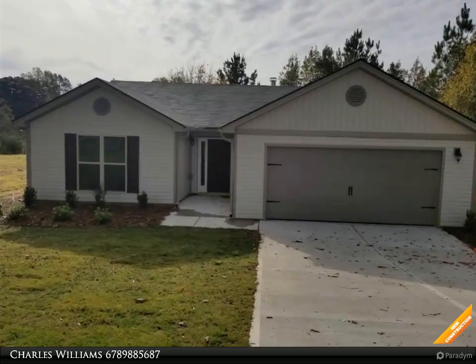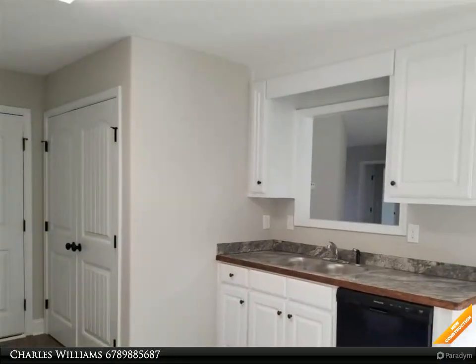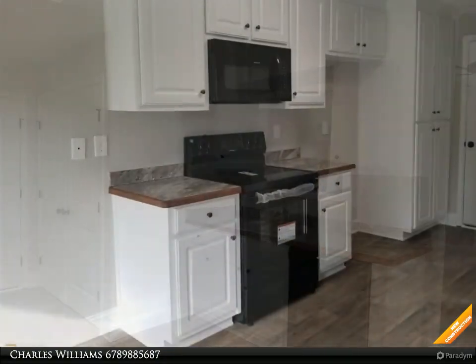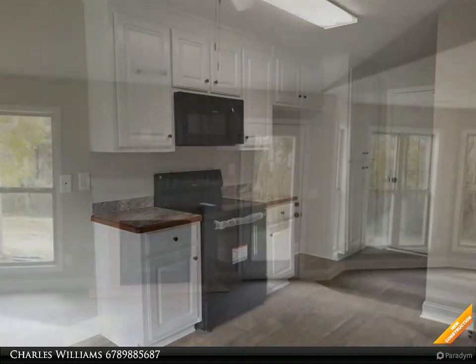Welcome to BulldogRealty.com. Check out all of our new home communities organized by county — each are located within northeast Georgia. Many qualify for USDA 100% mortgage financing. Go Dogs! Craftsman style ranch, three bedroom, two bath, wall-to-wall carpet.